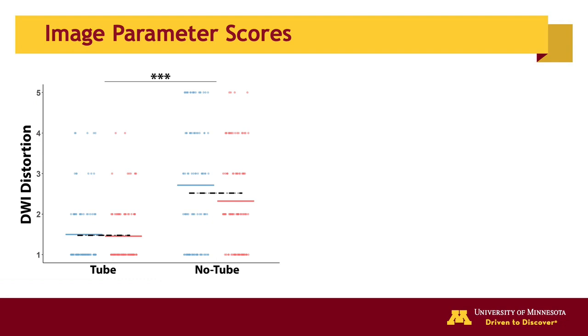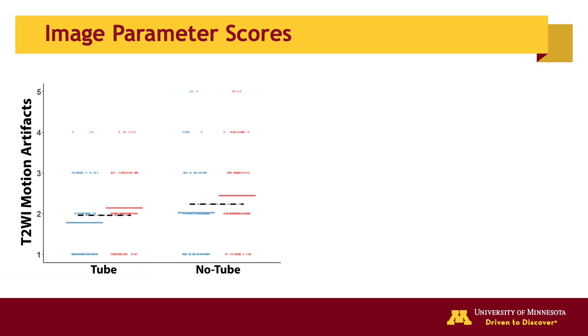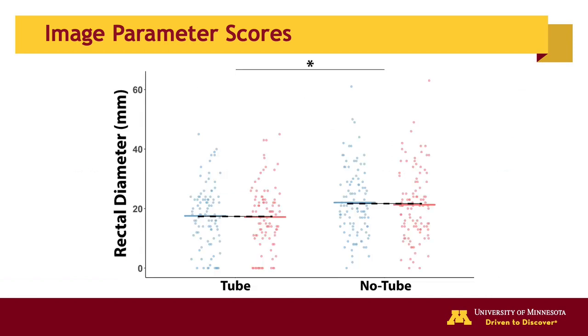DWI distortion artifacts in the rectal tube group were significantly less than the no-tube group. The overall quality of the ADC maps in the rectal tube group was significantly improved compared to the no-tube group. Of note, none of the patients with rectal tube placement had a score of 5 for severe artifacts or poor quality, compared to 19 patients without rectal tube placement. T2-weighted image motion artifacts were not statistically significantly different between groups. Presence of rectal gas and mean rectal diameter in the rectal tube group were both significantly less than in the no-tube group.